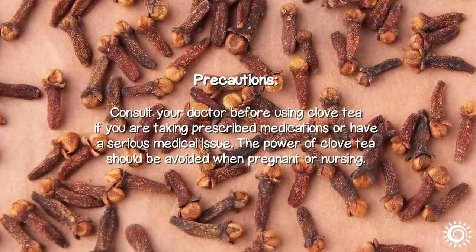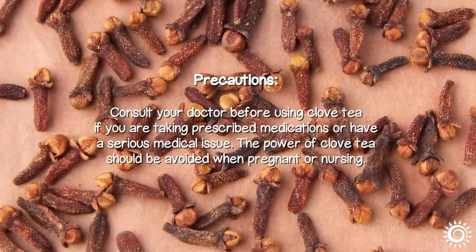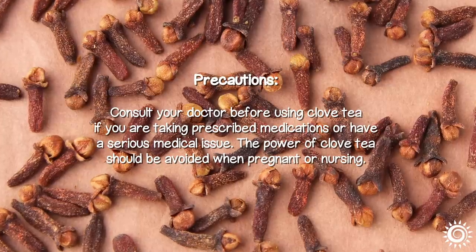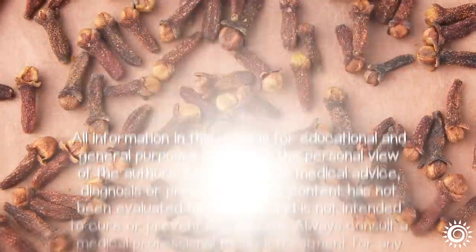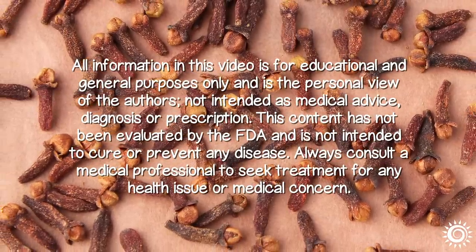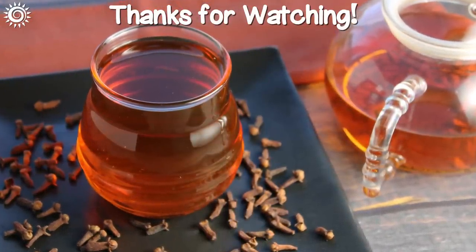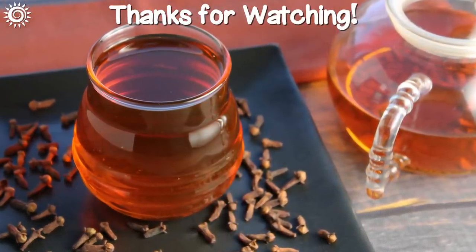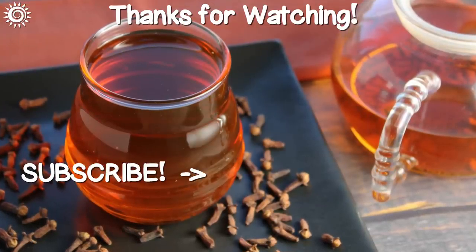Precautions: Consult your doctor before using clove tea if you are taking prescribed medications or have a serious medical issue. The power of clove tea should be avoided when pregnant or nursing. For more on the health benefits of cloves, be sure to follow the links in the description box below this video. Please support the channel by giving this video a thumbs up if you found it useful, and be sure to check out these other health-promoting videos.